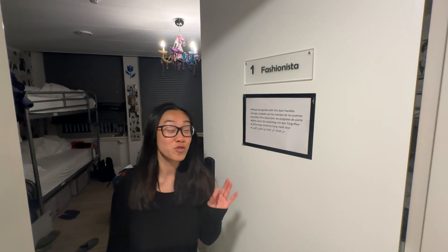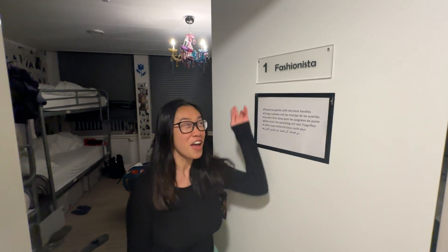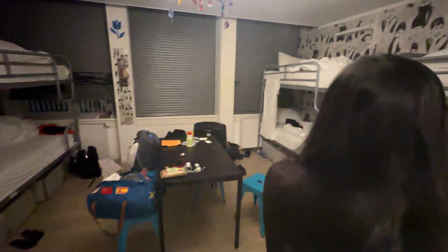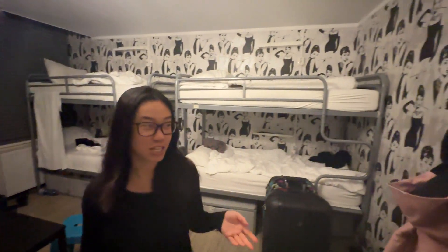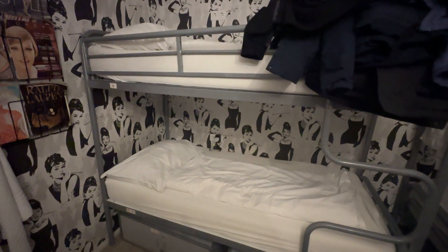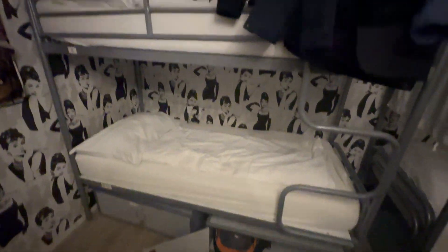We're at Dutchie's hostel and each room has a different theme. We're in the Audrey Hepburn theme — not Fashionista — but we do have a wall of magazines. We're sharing a room with six other people, so eight beds total. There's a table in the middle of the room plus a really fun chandelier.